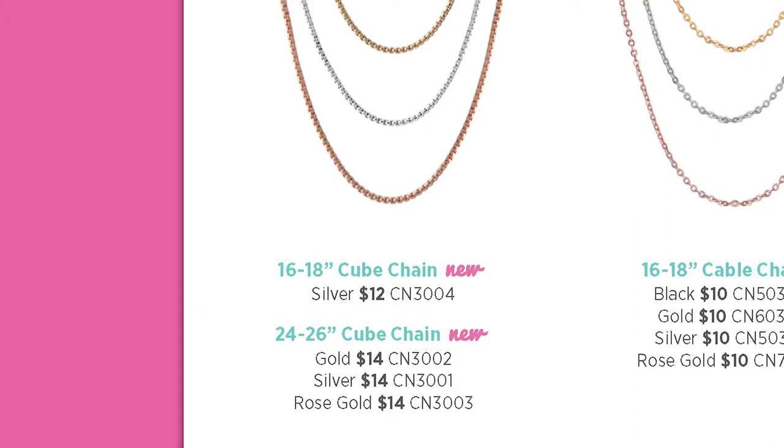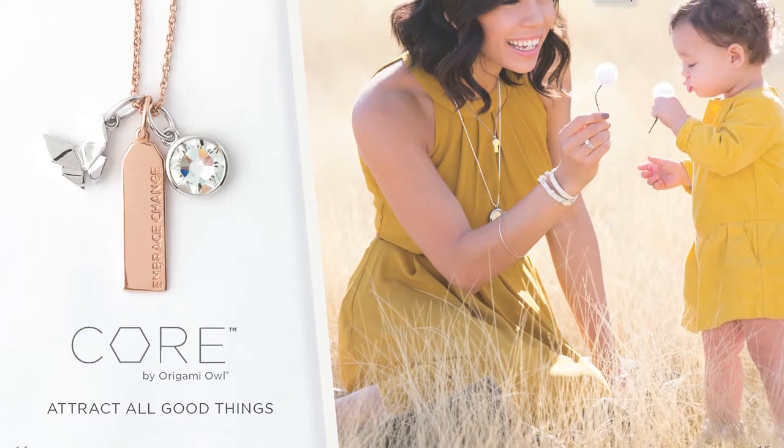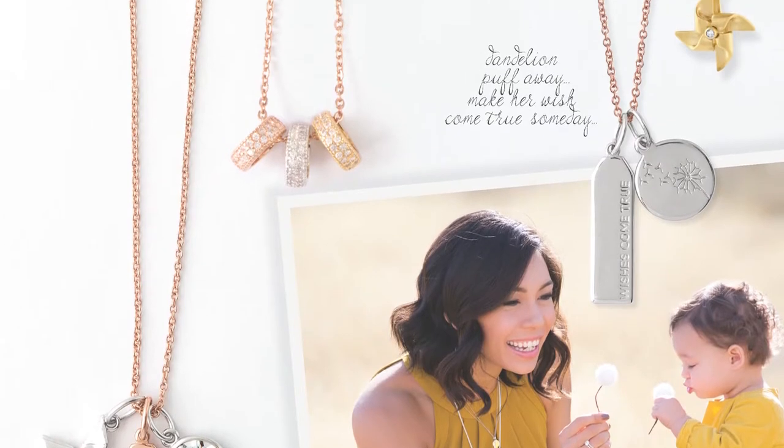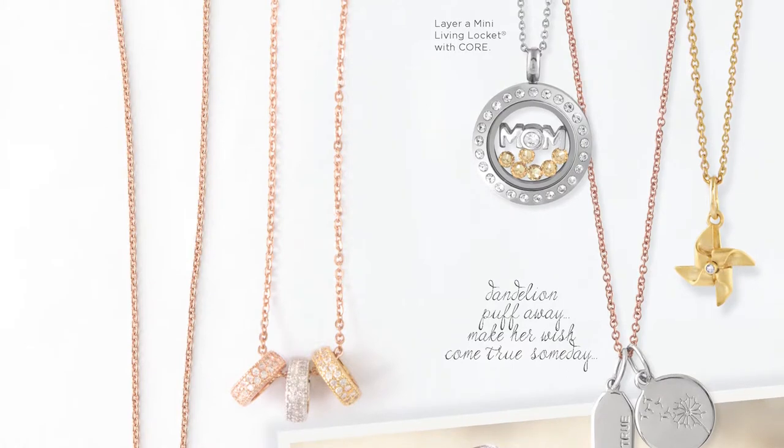The new cube chain is available in silver in 16 to 18 inch, and in silver, gold, and rose gold in 24 to 26 inch. Are you all ready to see the exciting new additions to our Core Collection this season? As a reminder, our Core Collection is made of high quality sterling silver with rhodium, 14 karat gold, and 14 karat rose gold plating and cubic zirconia pave stones. With Core, it's all about attracting the good things in life — Core has a message for everyone. Our Core Collection is full of items for customers looking for a beautiful, subtle look.